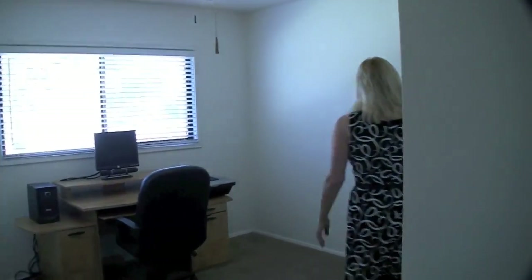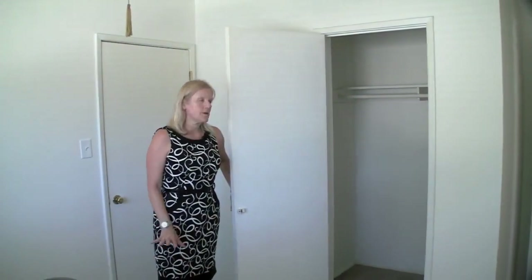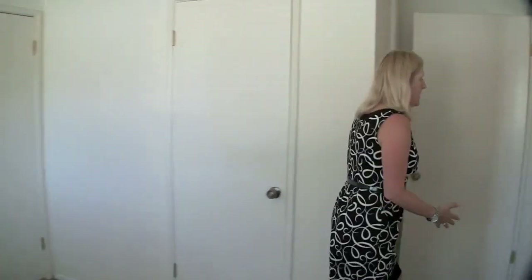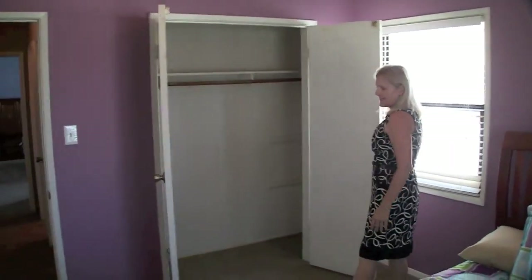This front bedroom has a door from either this side or the hallway side, so it makes it a good office. Nice big closet. This floor plan has some of the best closet space out of the Lakewood homes. This is your second bedroom — lots of light in here and a big wall-to-wall closet.